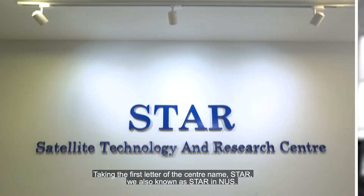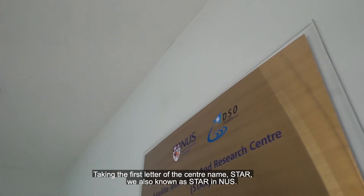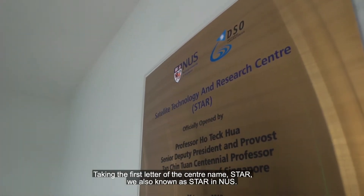Welcome to the Satellite Technology and Research Centre. This centre was set up in 2018 under the Department of Electrical and Computer Engineering. Taking the first letter of the centre's name — S-T-A-R — we're also known as STAR in NUS.